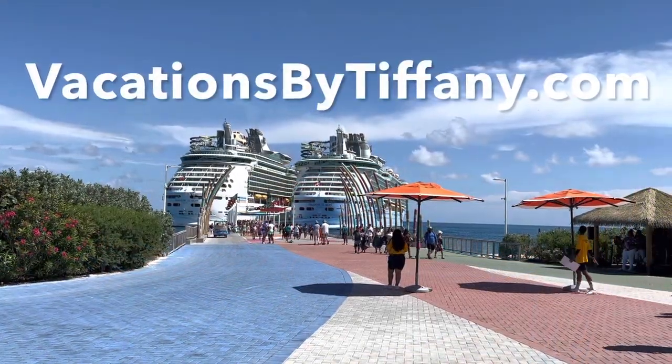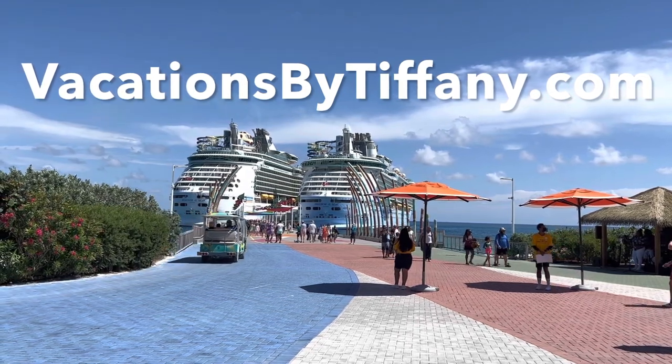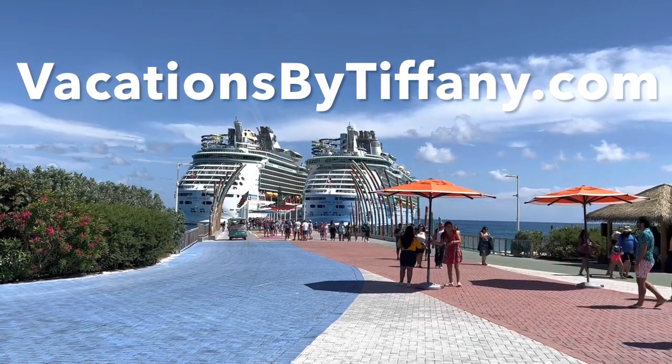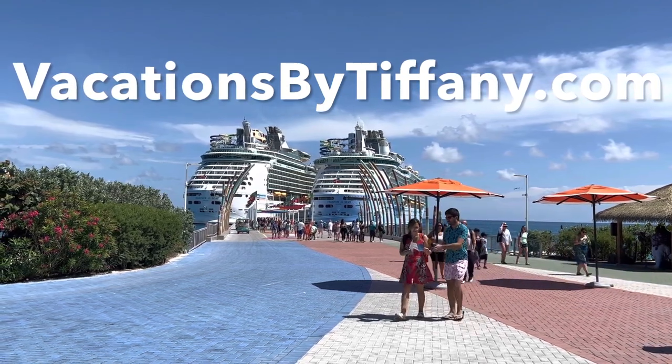Thank you very much for watching. Please consider subscribing to my channel and follow me on Instagram for more pictures and stories. You can visit vacationsbytiffany.com to contact me and we can start planning your next Royal Caribbean vacation. See you next time!